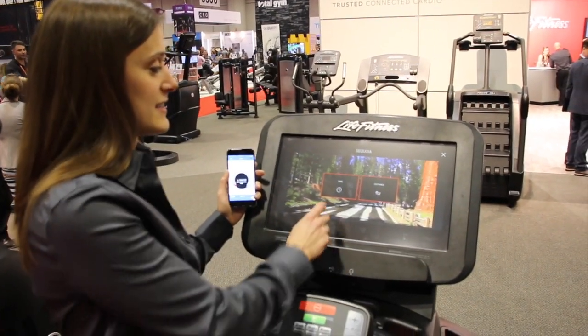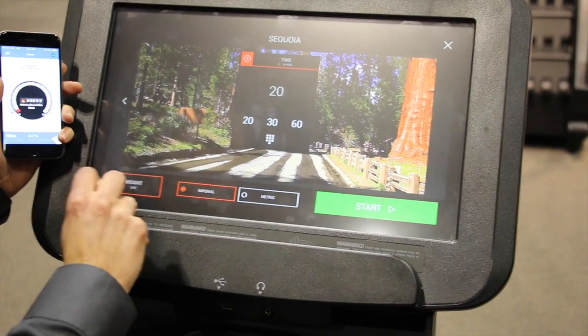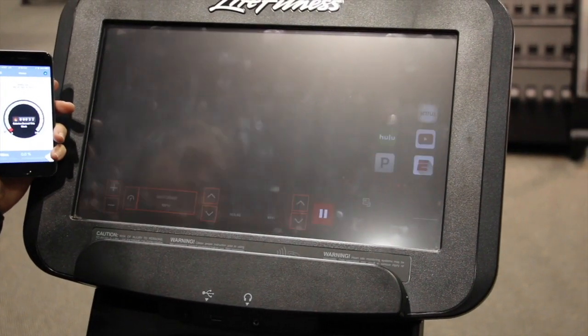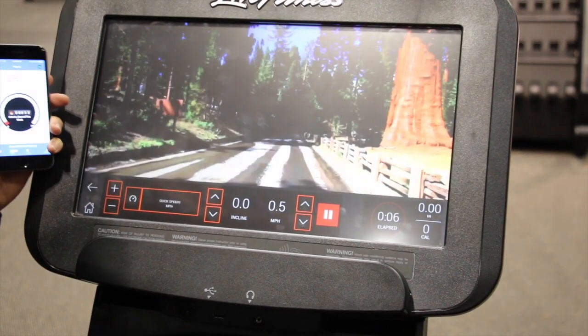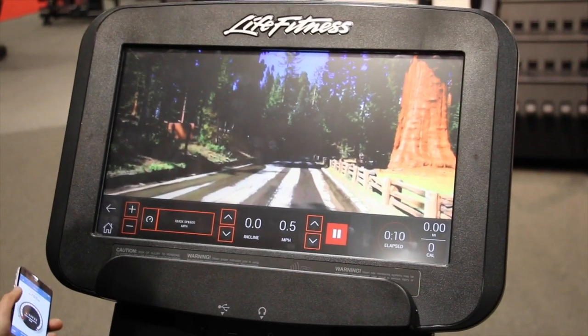So if we go into one of these, you can choose your time or distance goal — say I want to do 20 minutes — and I'm ready to go. It'll launch the Run Social app and allow me, as an avatar, to run through a landscape.